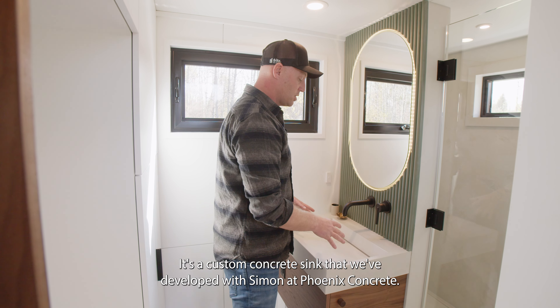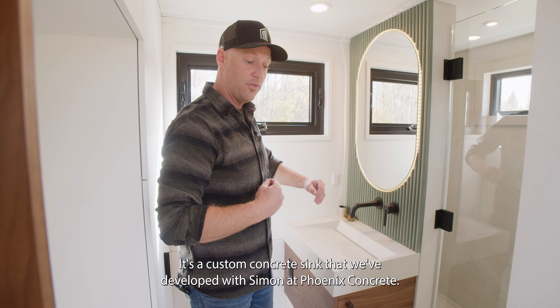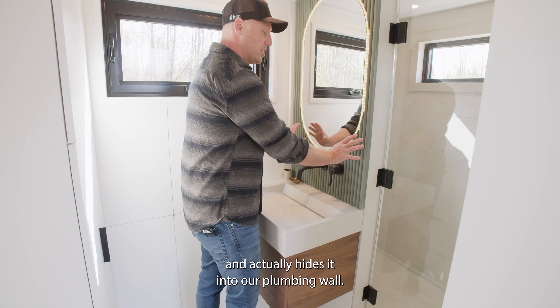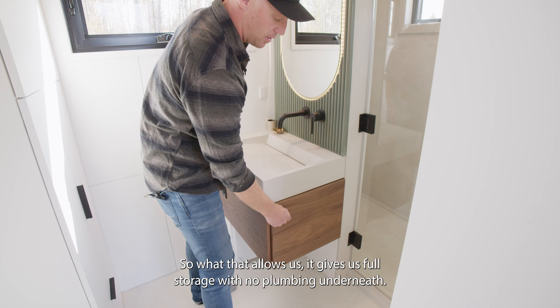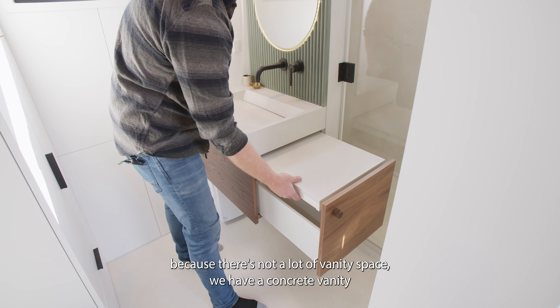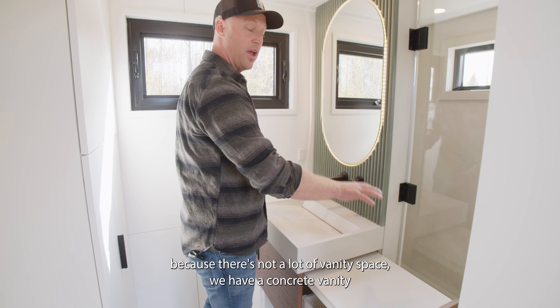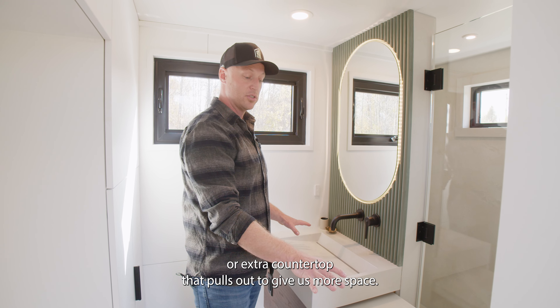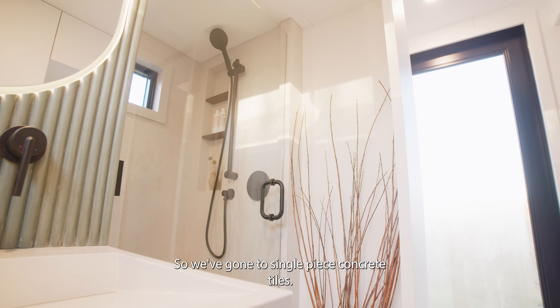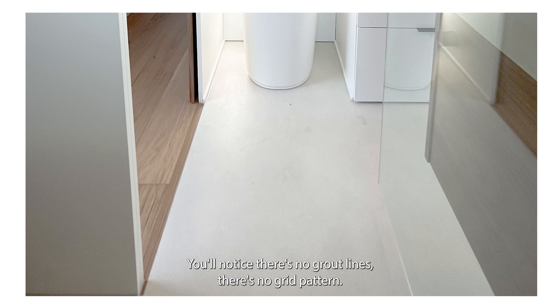This sink is a variation of what we use in the Halcyon One and Halcyon Two — a custom concrete sink we developed with Simon at Phoenix Concrete. It pulls the P-trap and hides it into the plumbing wall, which gives us full storage with no plumbing underneath. In this bathroom, because there's not a lot of vanity space, we have a concrete vanity — an extra countertop that pulls up to give us more space.